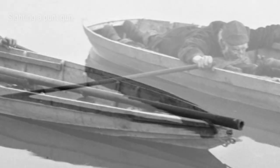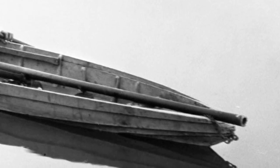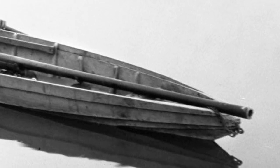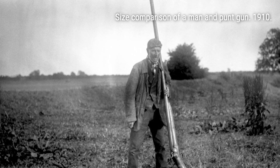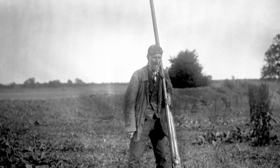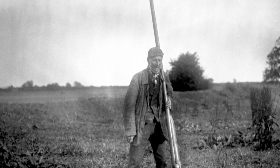But let's be clear, my friends — this wasn't your average duck hunting experience. It was more like aiming an artillery piece at a flock of unsuspecting ducks, firing away, and spending the rest of the day collecting the carcasses. It was a different time, indeed.